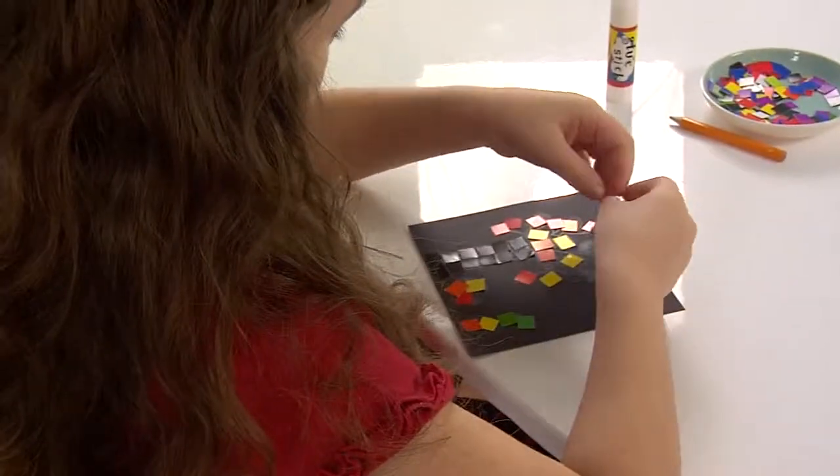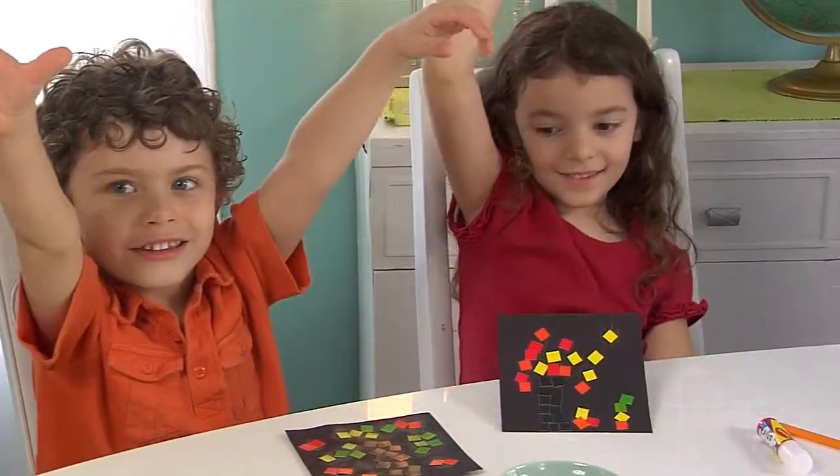Thank you so much for joining us. We've had a lot of fun playing with our mosaic tiles and creating some wonderful fall creations. We'll see you next month. We love Kelly Kids!